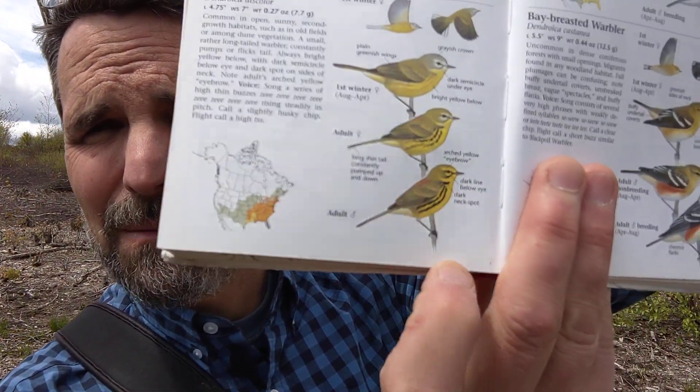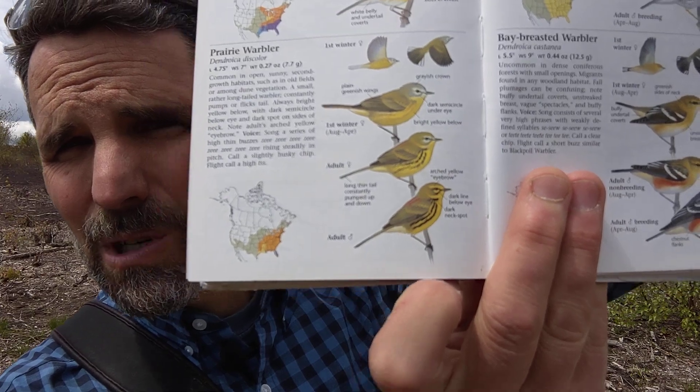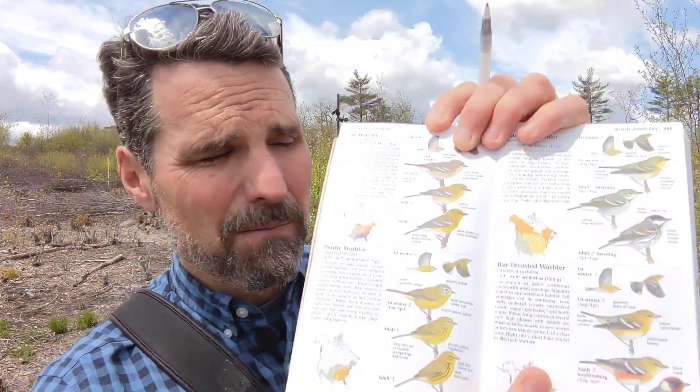So today's warbler is the prairie warbler — mostly yellow bird with some black streaks on the body. The prairie warbler is one of my favorite warblers because of that song; I just think it's a cool song, it's fun to do. And because it lives out in the open, we have a decent chance of spotting it. And when you do spot it, you may notice it bobs its tail a lot — kind of like its friend the palm warbler.